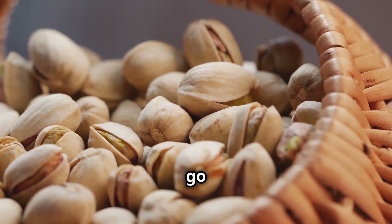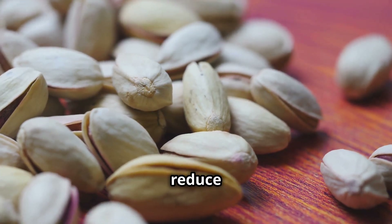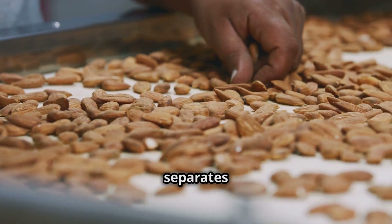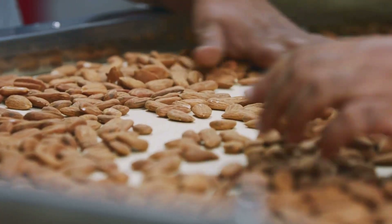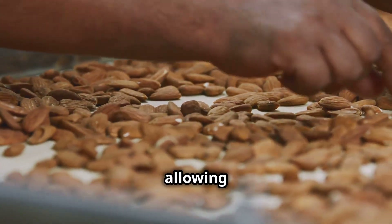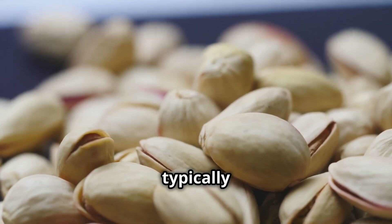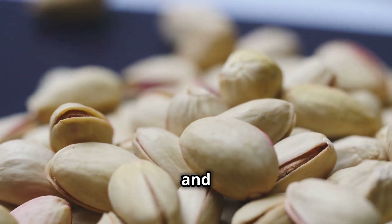Once harvested, pistachios go through an extensive drying and sorting process. The nuts are first dried to reduce moisture content, ensuring they remain fresh and free from mold. They then undergo a mechanical sorting process that separates them based on whether their shells have naturally split. A specialized drum with fine pins rotates to catch split-shell nuts while allowing unsplit ones to pass through. The sorted nuts are then stored in temperature-controlled bins, typically between 40 and 45 degrees Fahrenheit, until they are ready for packaging and sale.